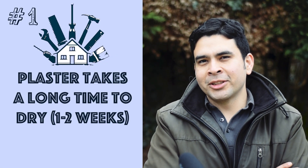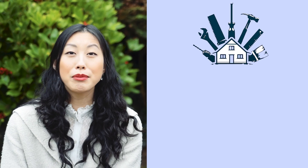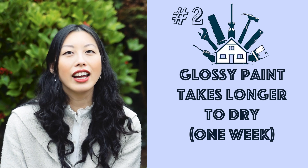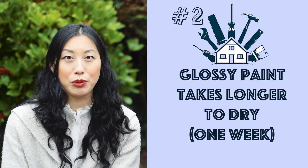The first lesson we learned in renovating our house is that plaster takes much longer to set and dry than we thought. Number two, glossing takes very long to dry. Even though it says four to six hours touch dry, it takes like a week.